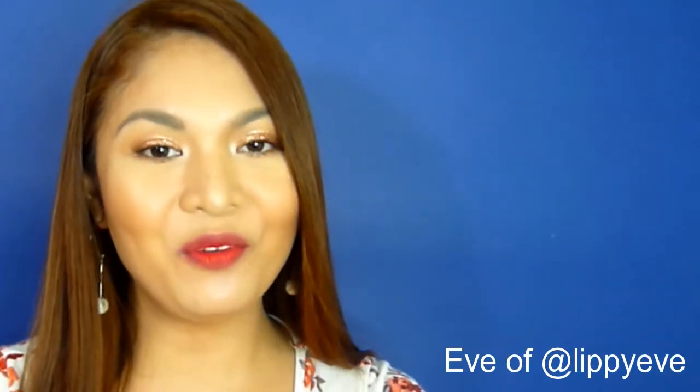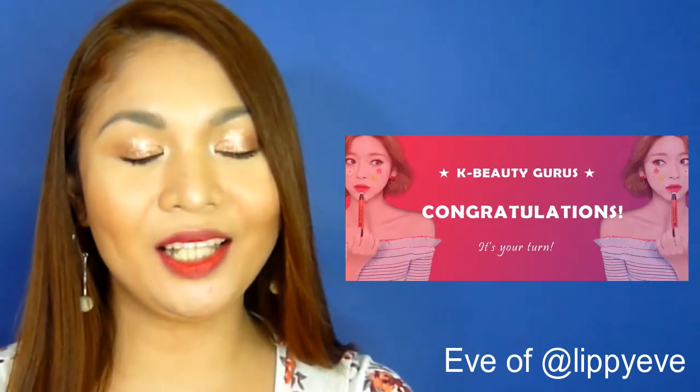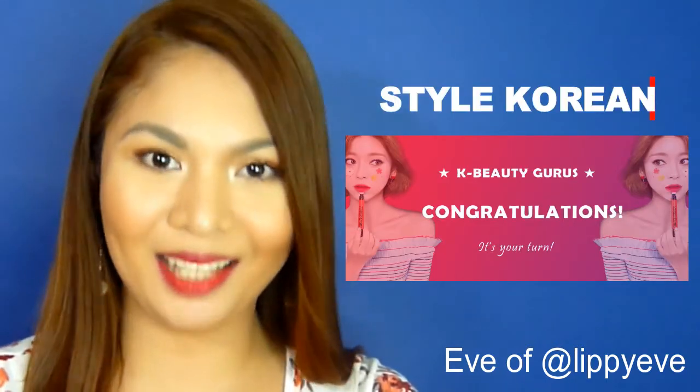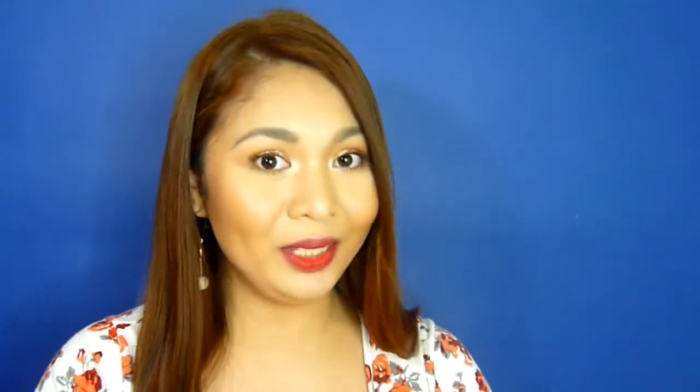Hi guys! I am Eve and I am one of the contestants of the K-Beauty Gurus 2017 competition by stylekorean.com. I am so ecstatic to be chosen as one of the 150 contestants of the competition.